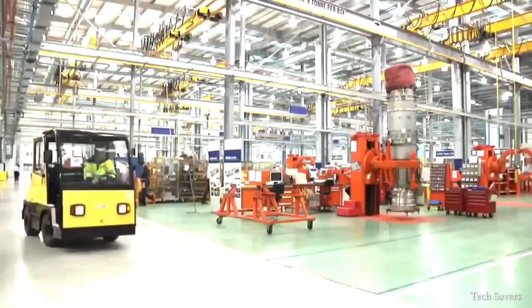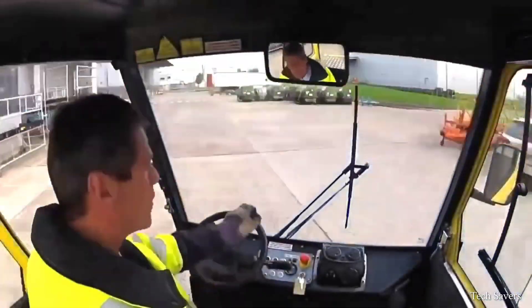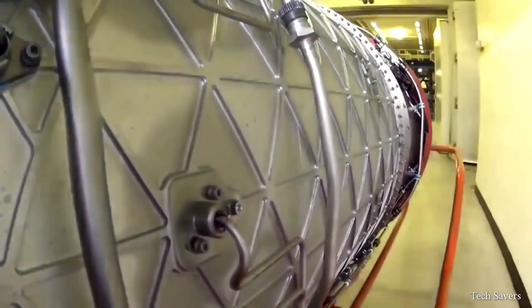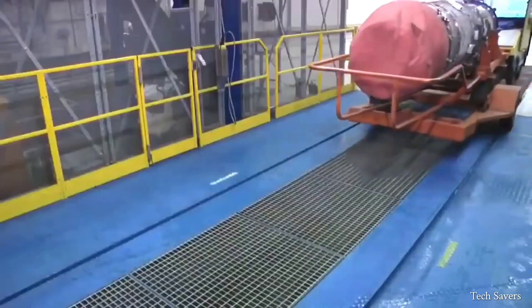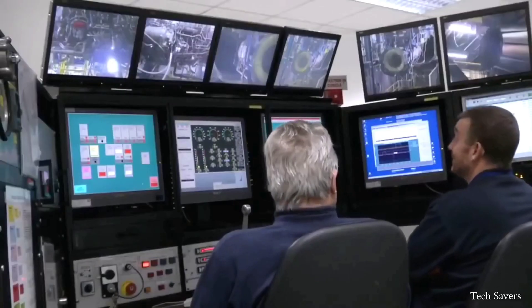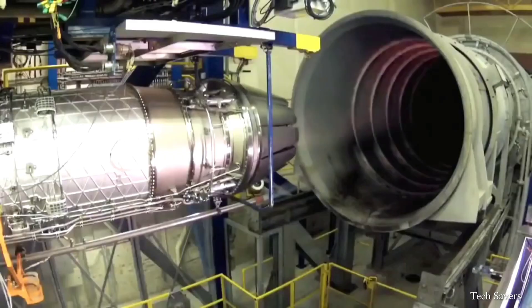After the engine assembly is completed, the manufacturer conducts extensive tests in both outdoor and indoor remote areas, as well as in a designated test facility. These tests demonstrate that the engine can meet its design goals and withstand unprecedented and harsh weather conditions.